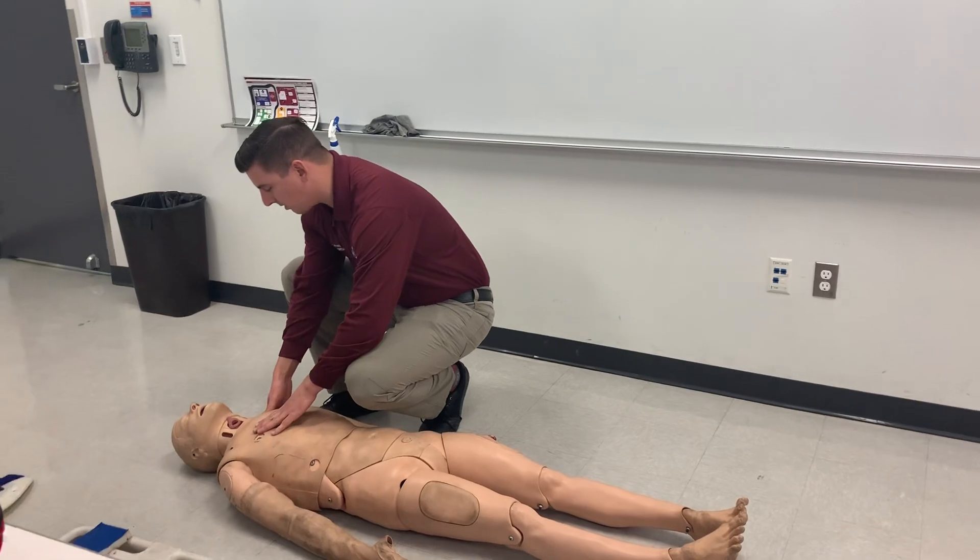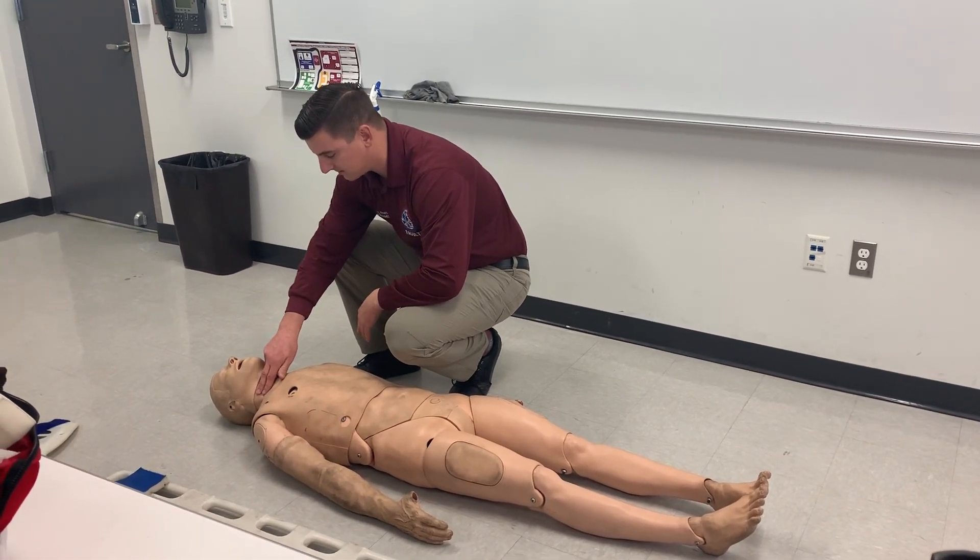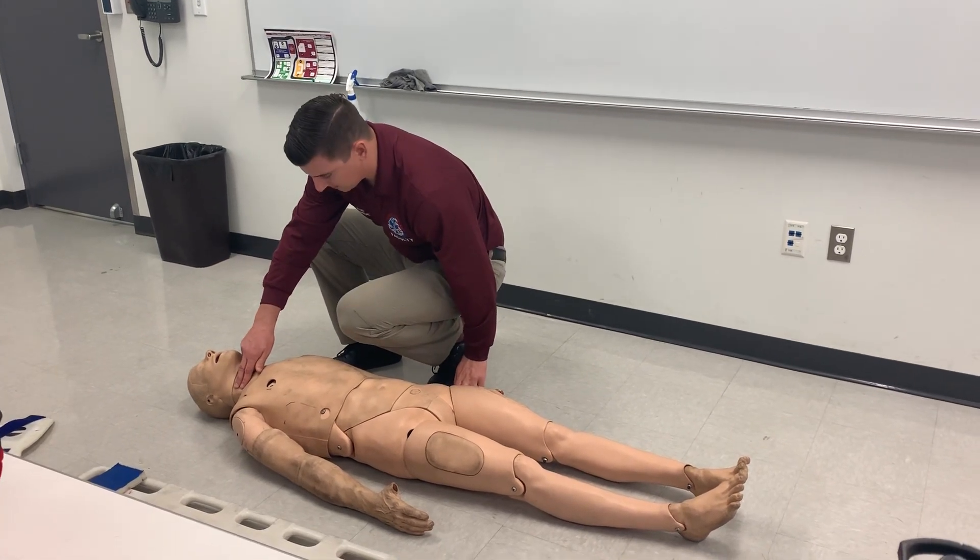Sir, are you okay? No response. Trap pinch — no response, painful stimuli. I'm going to check pulses, see for presence of pulse. Patient has a pulse.